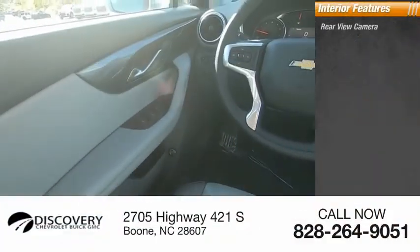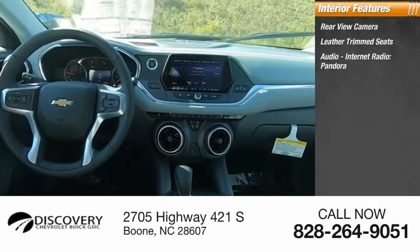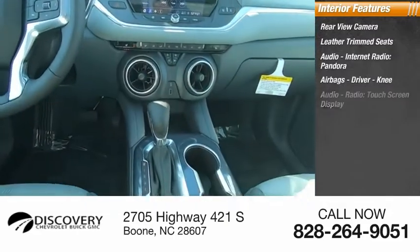Inside you'll find a rear view camera, leather trim seats, audio, internet radio, Pandora, airbags, driver, and knee.